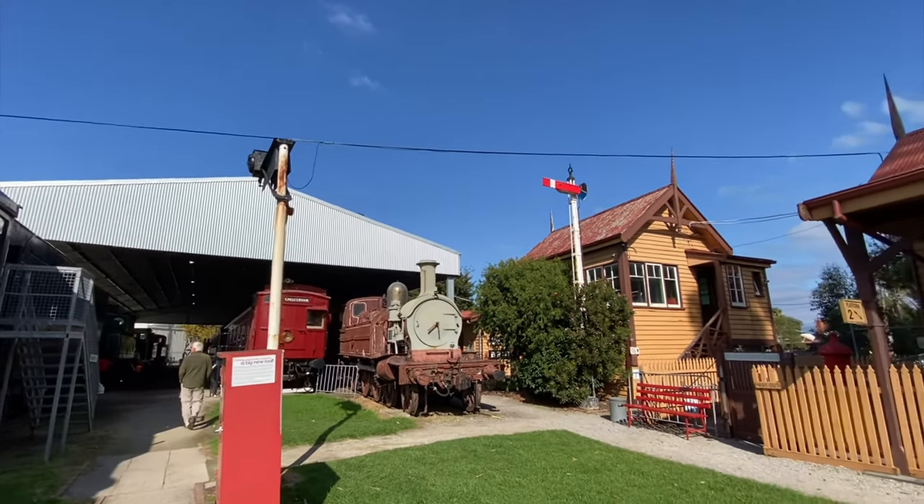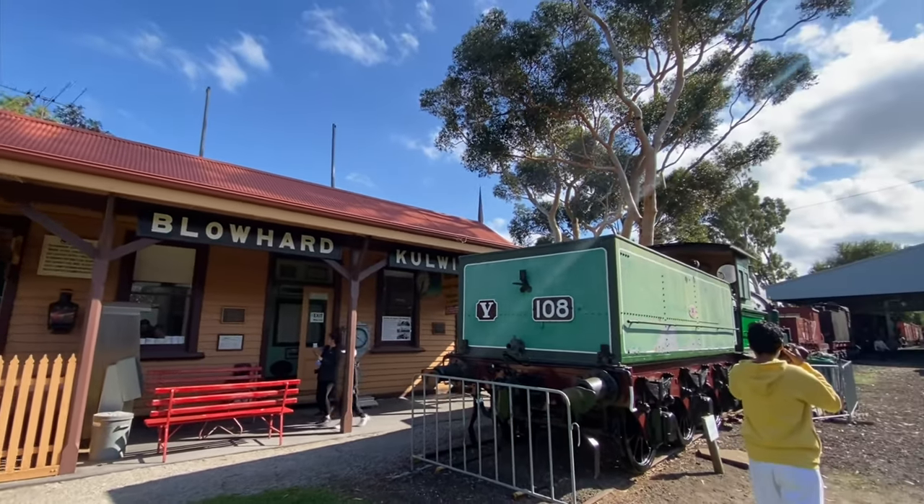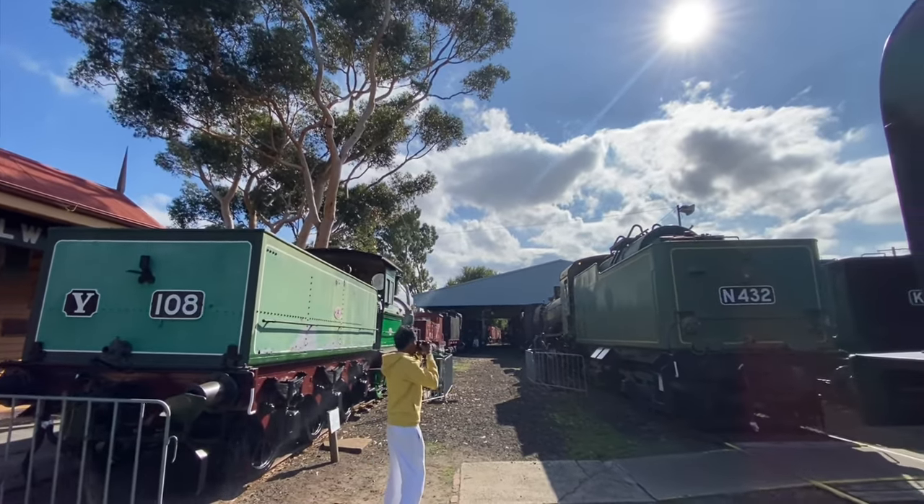That is pretty much the railway museum. Definitely come down and check it out - it's ten dollars a ticket, and leave a donation if you can. If you're a train enthusiast, you have to come down here.